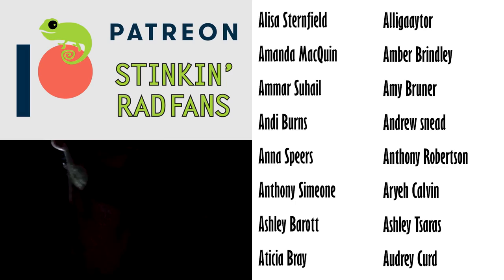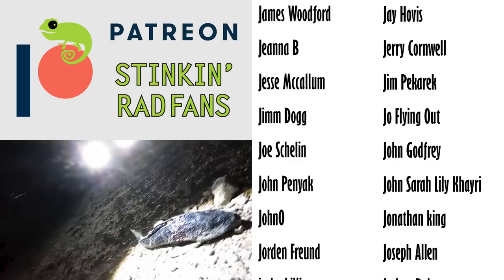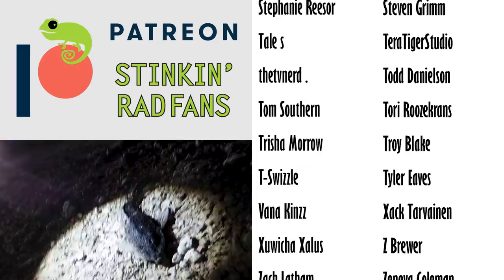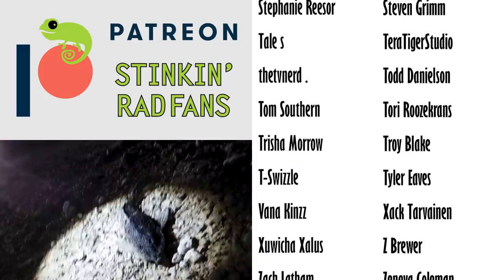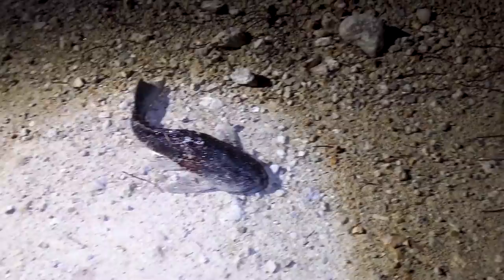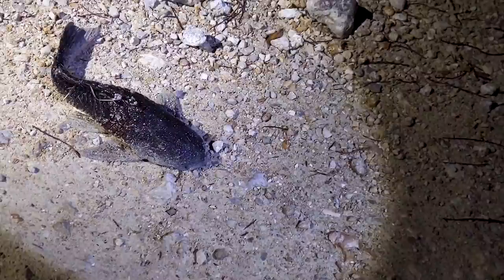This is the craziest thing I have ever found while out road cruising. Are you ready for this? That is a fish — a Plecostomus — and it is up here on the road and it is moving. He was just moving along right here on the road. I've never seen anything like this. This is a catfish crossing the road. And given that this is an invasive fish, we'll leave it here and let nature take its course.